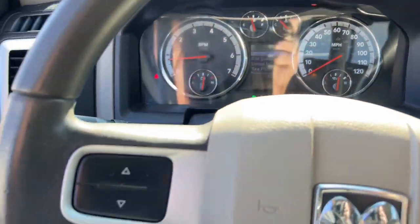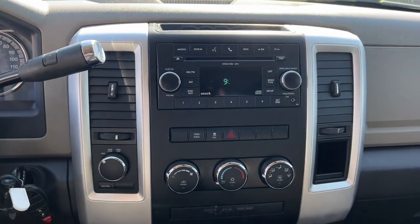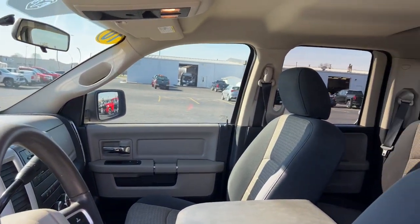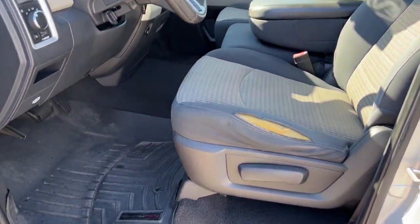Keyless entry, four-wheel drive, heated mirrors, satellite radio, aluminum wheels, alarm, electronic stability control, steering wheel audio controls, traction control, intermittent wipers. Our team will give you an outstanding test drive experience.